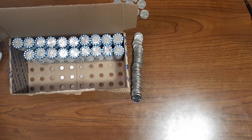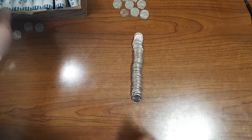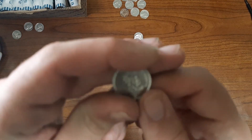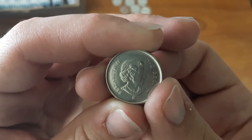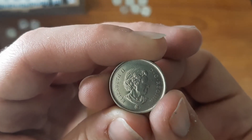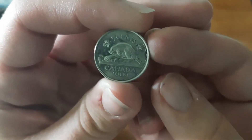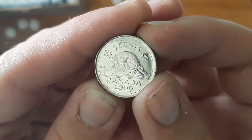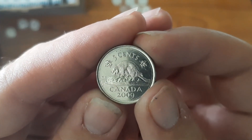Currently on roll number 31, and I have found a foreign nickel — one I showed previously when going through the enders. Here it is: it's a Canadian nickel. It's a more modern Canadian nickel. I guessed it might be 2016, but after flipping it over — it's 2009. Very nice! I don't think I have this one in my foreign coin collection, so this will be a nice addition to my foreign finds.